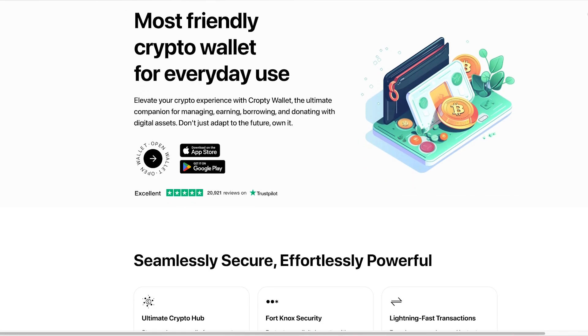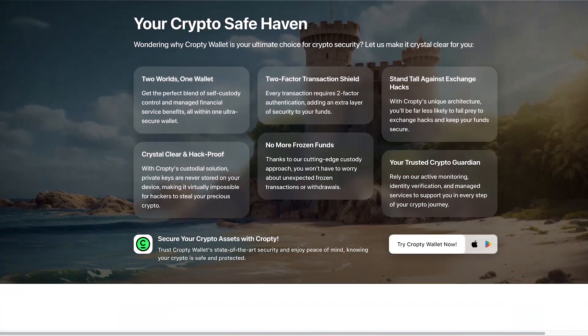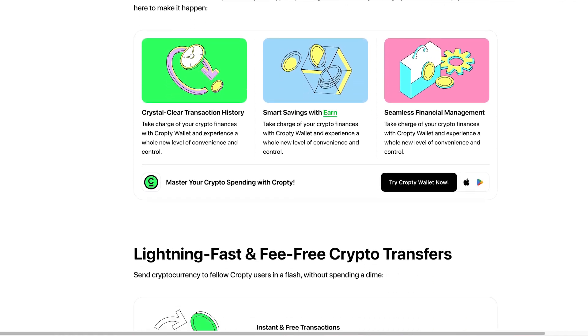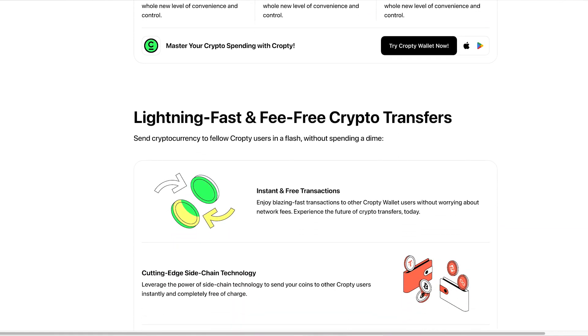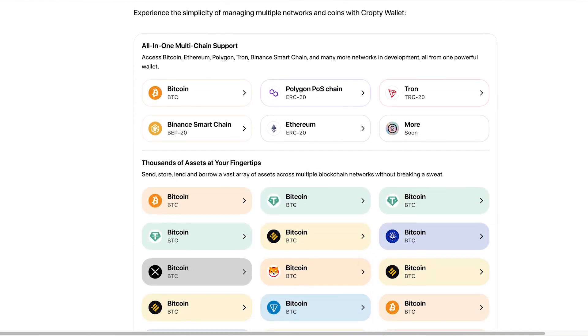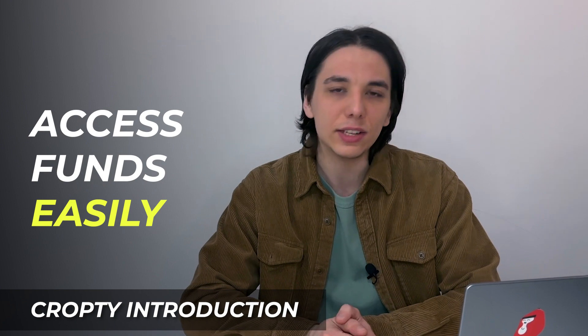Now let's dive into the benefits of using CropT. Firstly, the application delivers a user-friendly and intuitive interface that makes it easy for anyone to use, regardless of their technical expertise. Additionally, CropT offers instant approval and no credit checks, providing quick and easy access to loans for those in need, with high loan-to-value ratios and flexible payment terms.